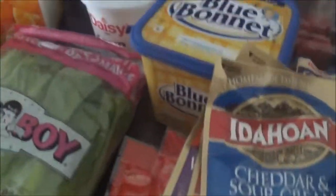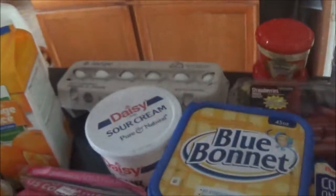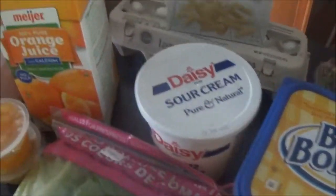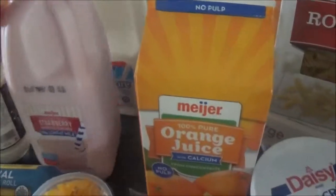Sour cream, and then I got some more butter. Rotini noodles for chicken alfredo. Some eggs, some sour cream, orange juice — it usually goes by fast in our house because of me. Some milk and then strawberry milk.